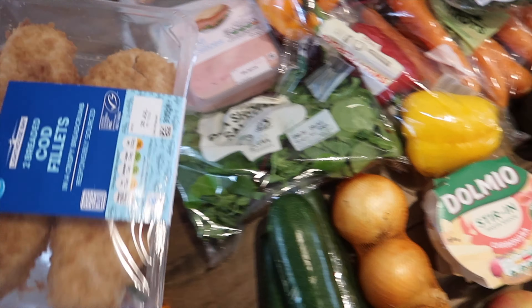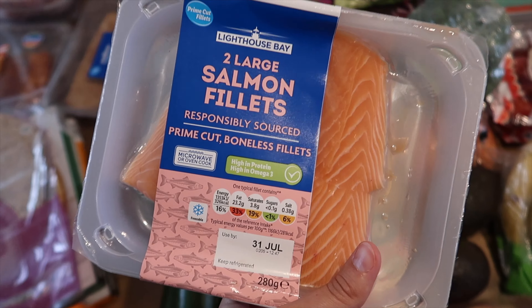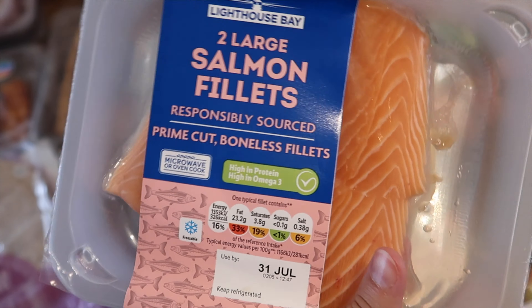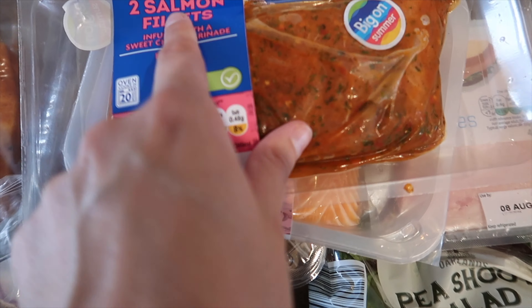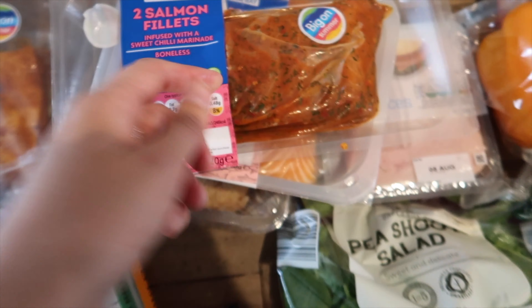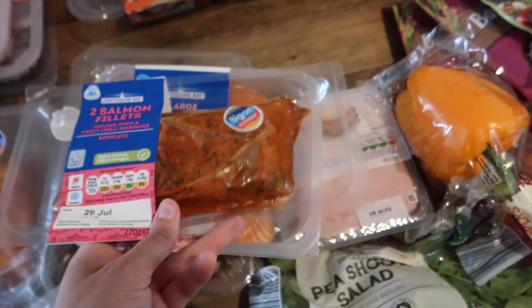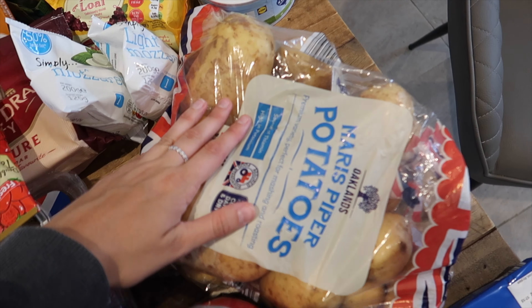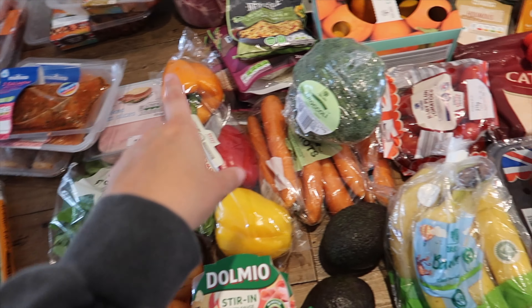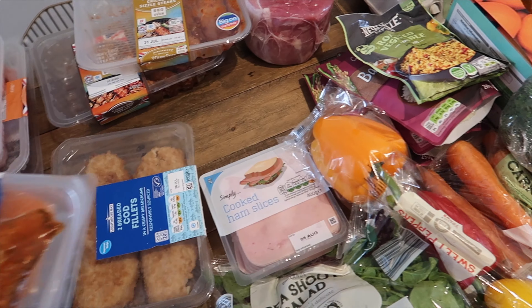If I don't fancy a salad for lunch I'll just put the same ingredients into a wrap, so I bought some eight-pack seeded tortilla wraps. We'll probably use them for fajitas as well. I've bought a spinach and ricotta pizza - it's got tomato sauce, mozzarella, spinach, mascarpone, ricotta cheese and marinated tomatoes, which is my kind of pizza. Sean got the cajun chicken one. Rather than spending loads on a takeaway we thought we'd have some cheaper pizzas - I think they were about £1.50 each.